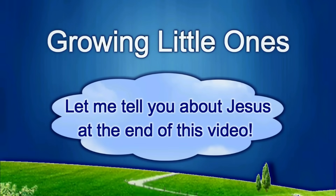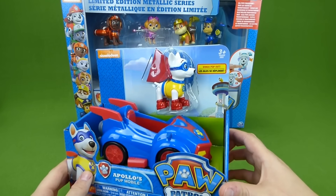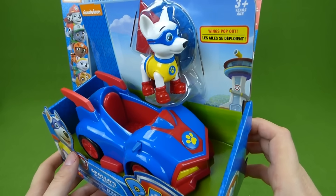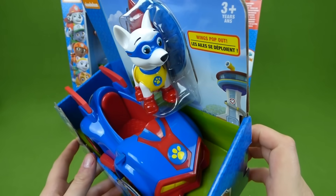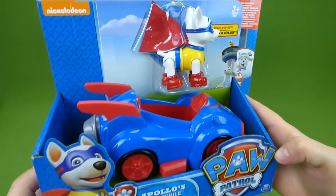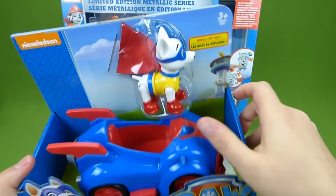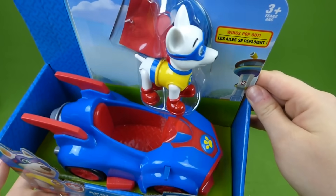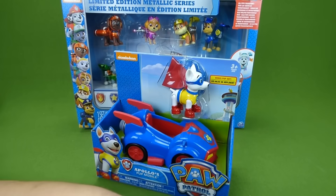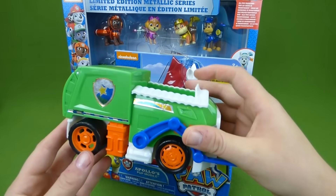Presenting a Growing Little Ones video! You guys are not gonna believe what we have — it's Apollo's Pup Mobile! This is brand new on the market. This is Apollo's vehicle, look how neat it is. Here's our Apollo pup and we're gonna unbox it and check it out.